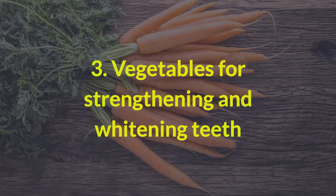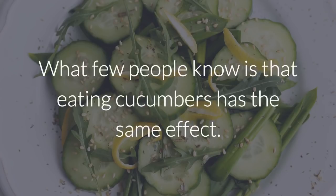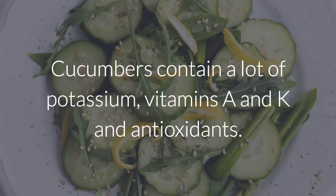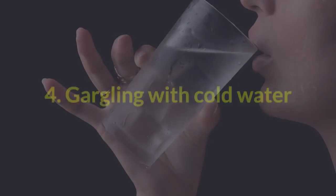3. Vegetables for strengthening and whitening teeth. A lot of people know that carrots help strengthen and clean teeth. What few people know is that eating cucumbers has the same effect. Cucumbers contain a lot of potassium, vitamins A and K, and antioxidants. These all help to whiten and strengthen your teeth.